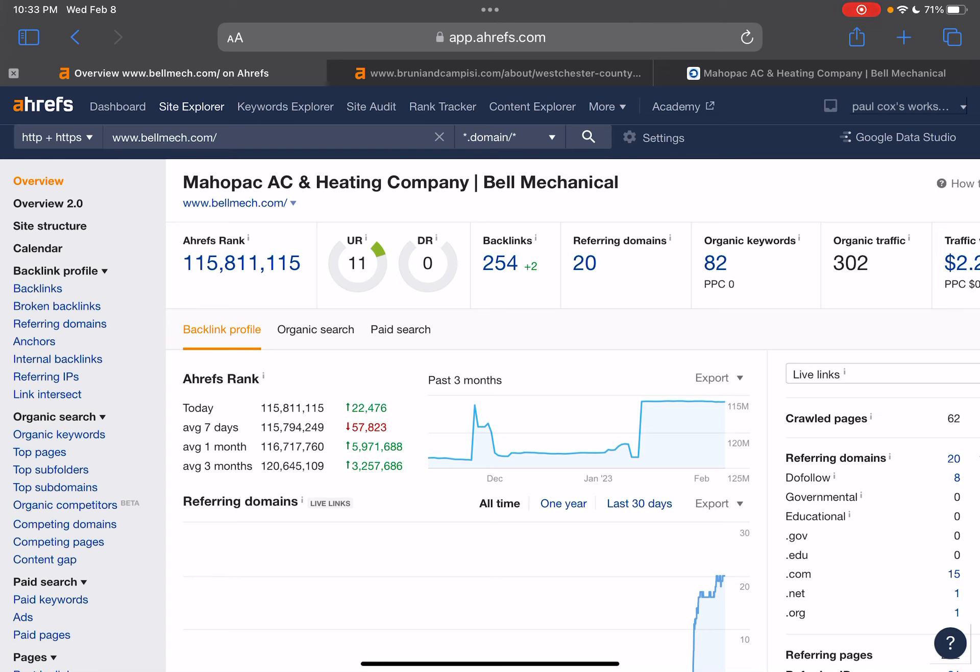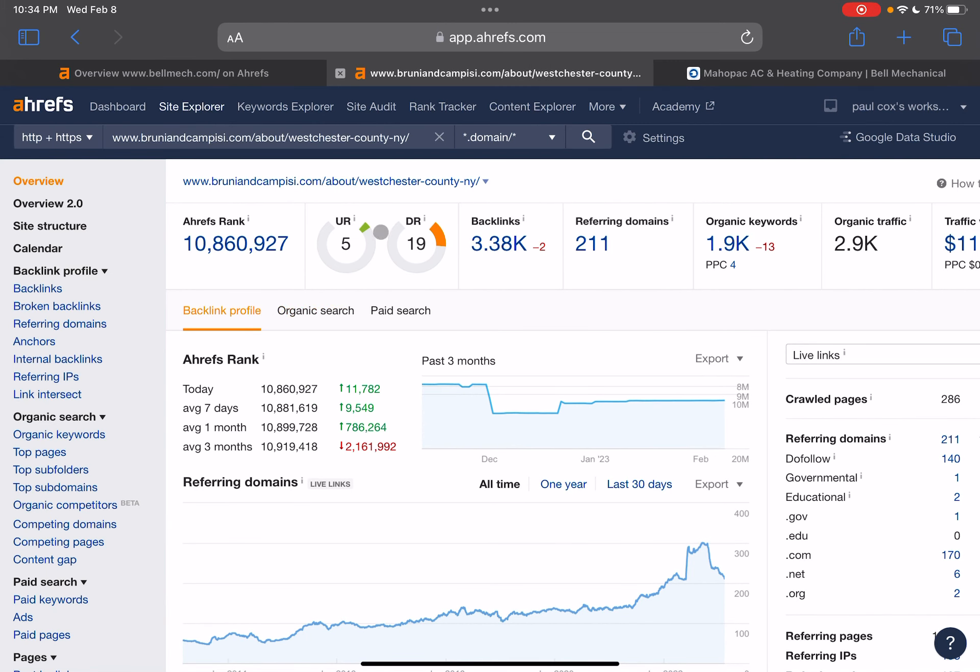So if we want to overtake our competitors that we saw sitting up at the top, we can throw them through Ahrefs as well to see what they've got. They obviously have a ton of backlinks coming back and are getting really good traffic, getting found for a bunch of keywords. So we can go through their backlink profile, and because you're in the same industry, most likely the backlinks that are working for them are going to work for you as well. We can go out and get those backlinks, and the same thing applies with keywords — we can go through their keyword profile, see what's working for them, and implement that into our content.